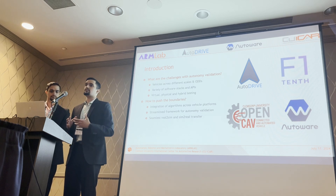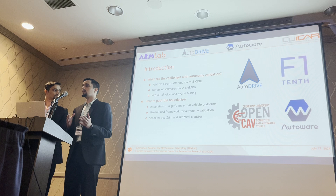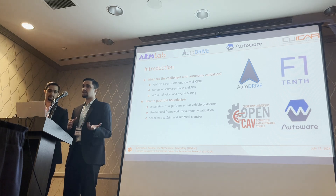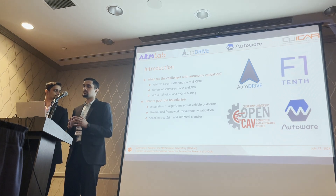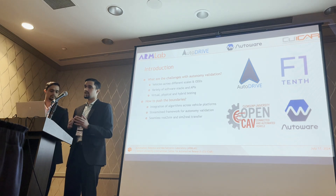The opportunity this creates for us as researchers is to develop frameworks or ecosystems that allow integration of algorithms for different vehicles, perhaps across different scales or operational design domains. We can have a streamlined framework for autonomy validation across different APIs and software stacks, and these frameworks can enable seamless real-to-sim and sim-to-real transfers, flexibly supporting virtual, physical, and hybrid testing.